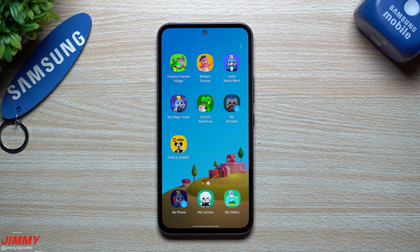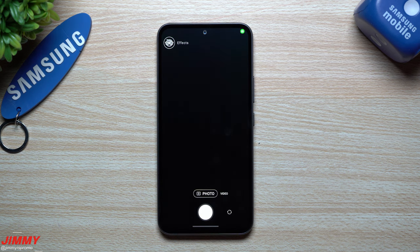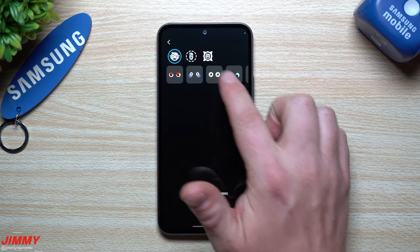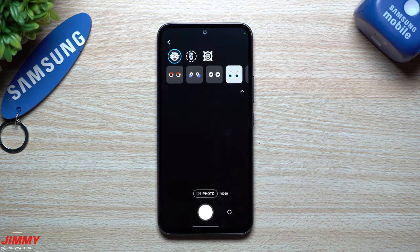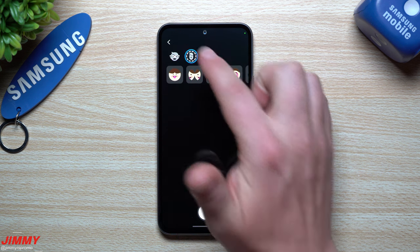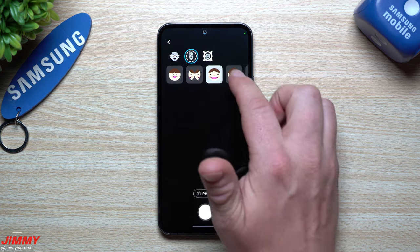Sometimes if you give your phone to your child — whether they're two, three, or four — they're going through your phone, deleting your images, taking a bunch of pictures. Kids Mode solves that. It has effects similar to the Snapchat stuff we talked about. You can do this with photo, video, front camera, rear camera — doesn't matter. There are a bunch of really cool things you're able to do.